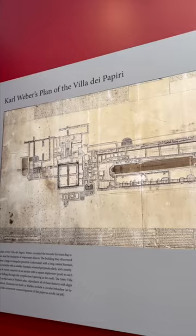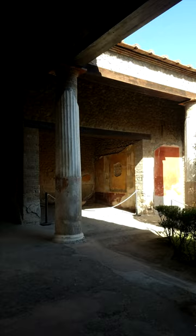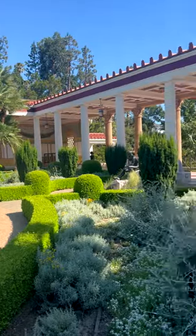The Getty Villa is a replica of the Villa dei Papiri located in Herculaneum, Italy. The original villa was buried by the eruption of Mount Vesuvius in 79 AD, but today you can see it in all of its glory for free at this museum.